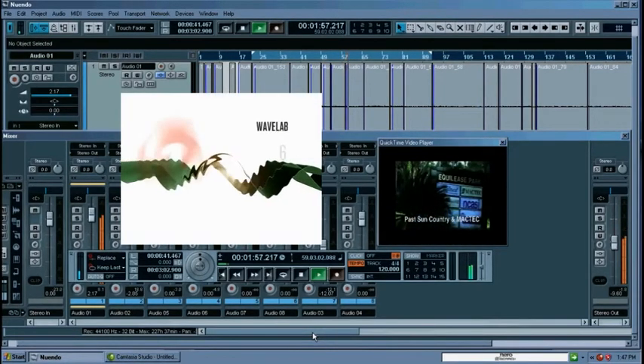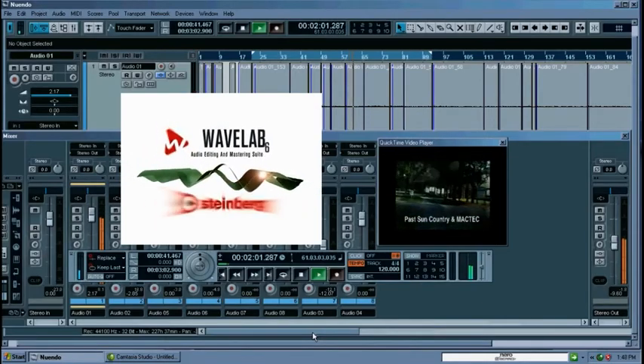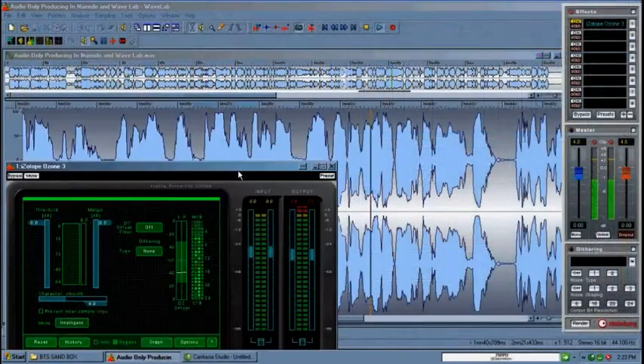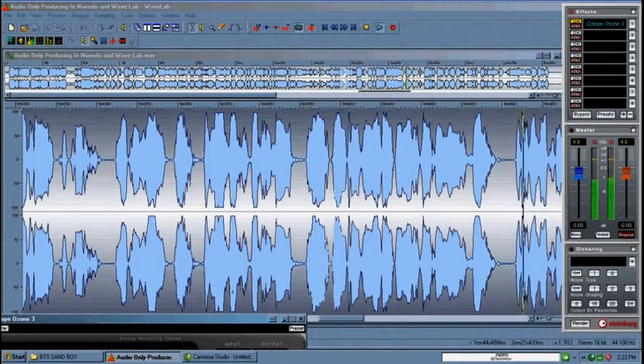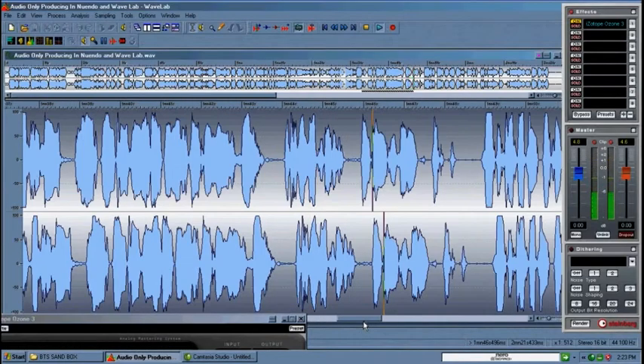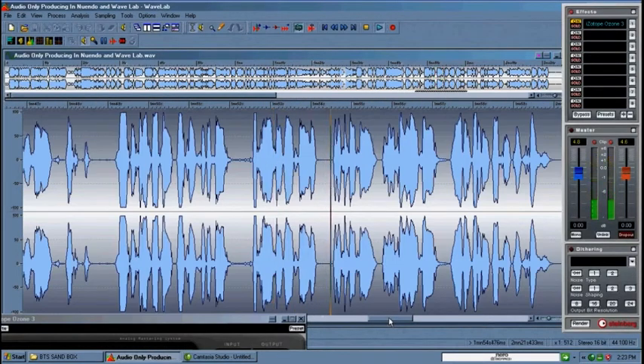This is WaveLab. It allows us to deal specifically just with the audio portion. What we're looking at now is actually the audio that I am recording — my voice being laid into Nuendo in what is called a Wave format, which will then be exported into the final product.